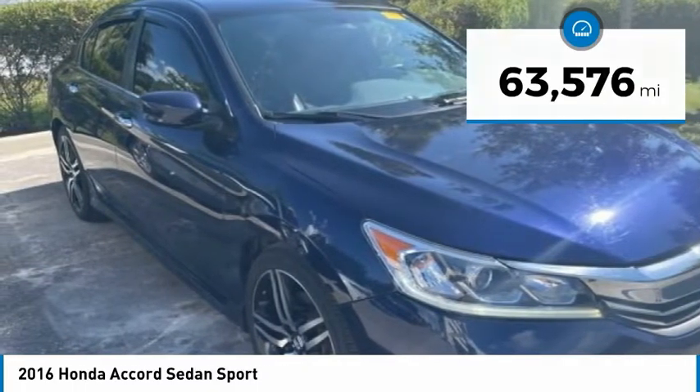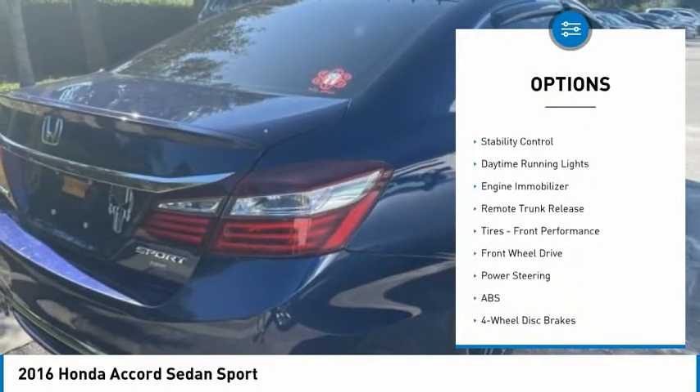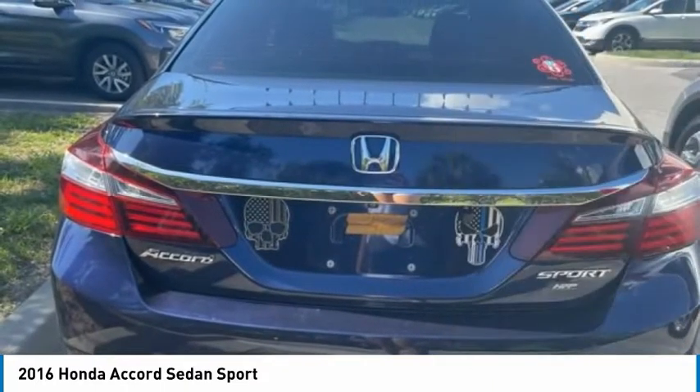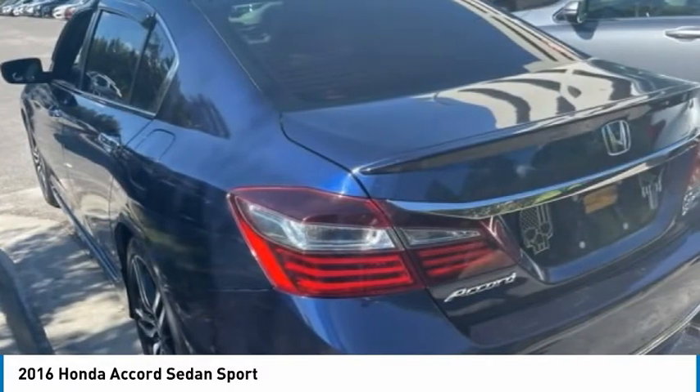Here are some of this vehicle's great options: tire pressure monitor, aluminum wheels, rear spoiler, brake assist, traction control, stability control, daytime running lights, engine immobilizer, remote trunk release, and front performance tires.